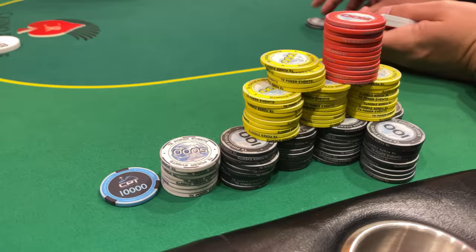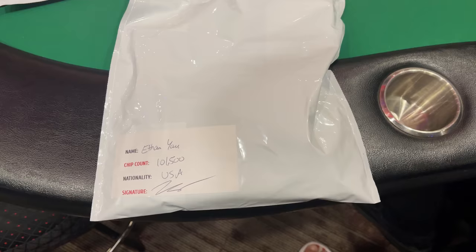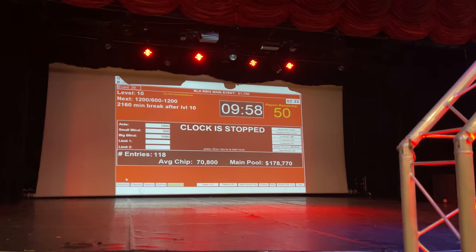I end the night with an insignificant 6-7 offsuit hand where I bluff the flop and turn and get it through. Not a lot of action to end night one, but I bagged over 100,000 chips entering day two as a pretty large stack — and the best part is I only bought in once. About half the field is left, there's a day 1B tomorrow, and we'll play day two in two days. The guaranteed prize pool is $200,000 so first place might be very juicy.